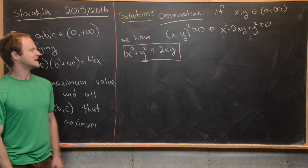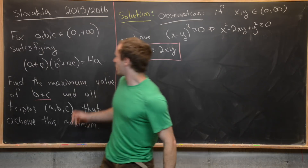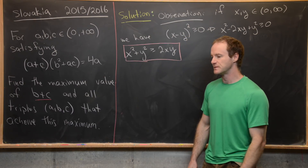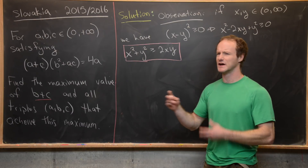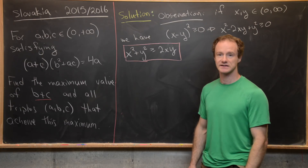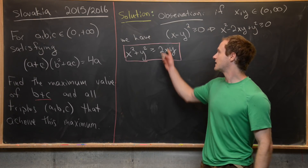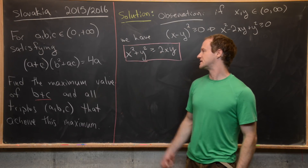Let's see how we could arrive at the need for that inequality. If we multiply out the left hand side of the equation, we'll have two objects that look like x² + y² for different values of x and y in terms of A, B, and C. So one way of finding a maximum is to build some inequality involving these values, which gives us a hint that something like this would be helpful. Now let's dive into the problem.